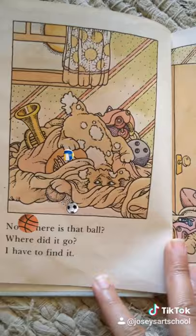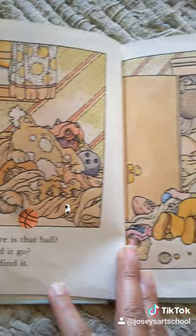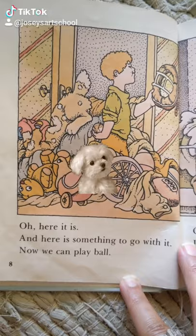Now, where is that ball? Where did it go? I have to find it. Oh, here it is. And here is something to go with it. Now we can play ball.